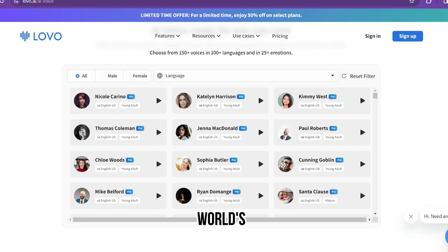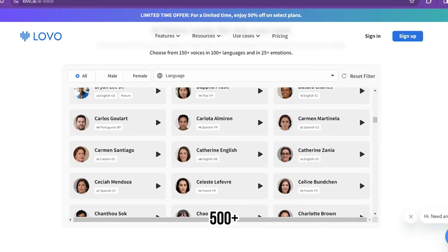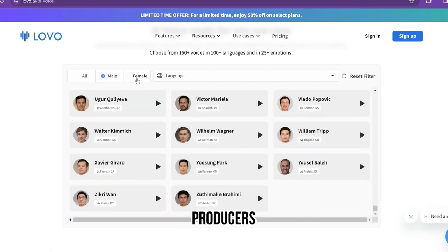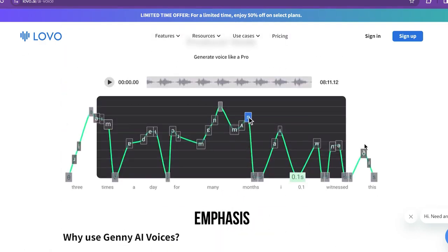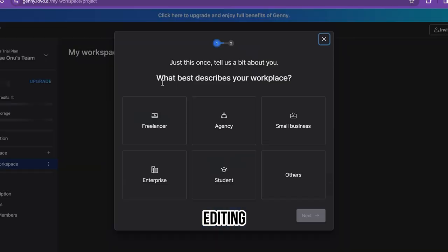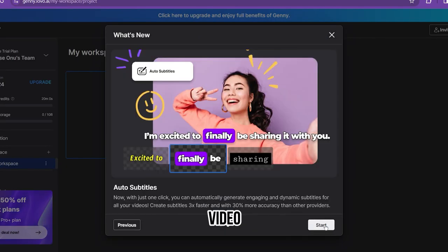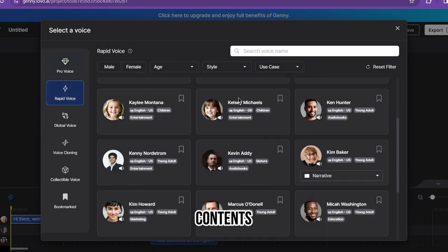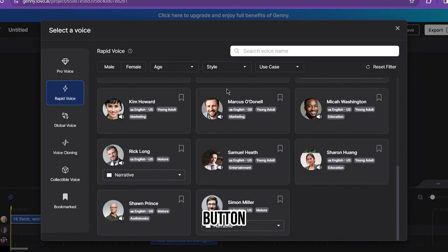The features: the world's largest library of voices with over 500 plus AI voices. Granular control for professional producers using a pronunciation editor, emphasis, and pitch control. Video editing capabilities that allow you to edit videos simultaneously while generating voiceovers. With 150 plus languages available, content can be localized with the click of a button.